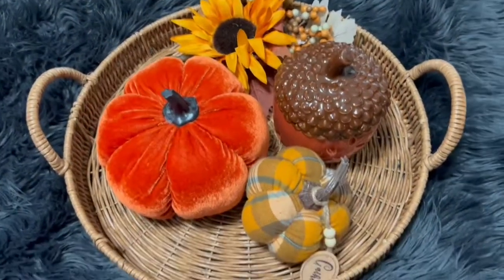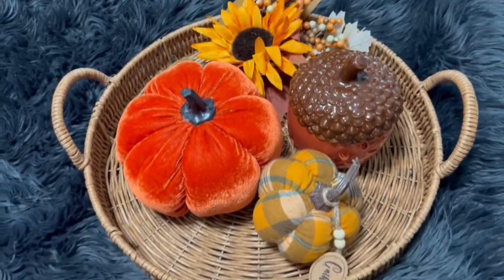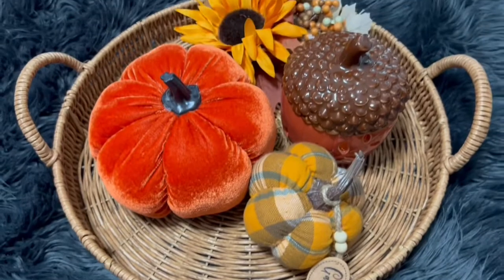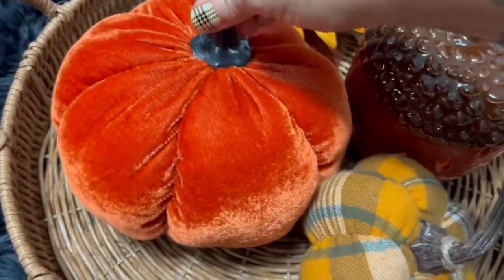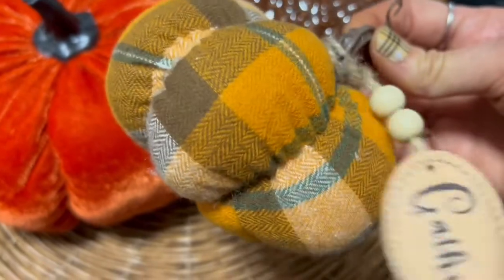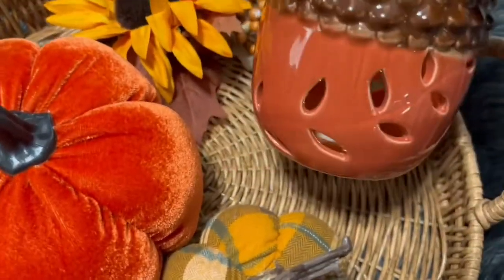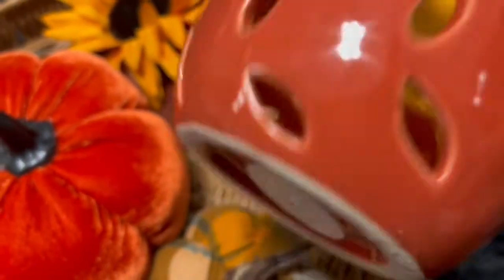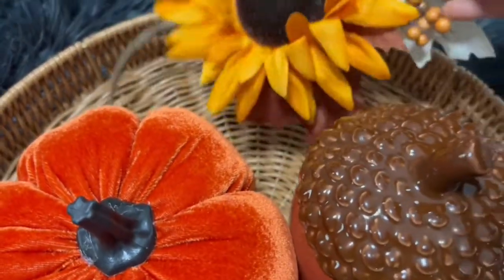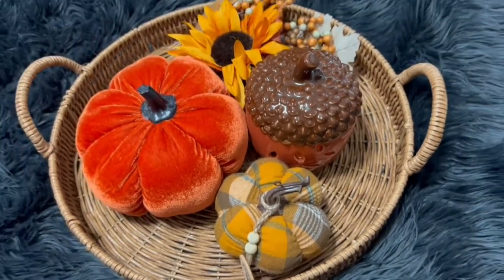I finally got one of these round wicker trays for the end of our bed. I got the tray at Old Time Pottery for $9.99 — I thought that was cheap since these trays can be pretty expensive. Everything inside I got at the Dollar General market: a beautiful burnt orange velvet pumpkin for five dollars, a cute little plaid pumpkin for about three dollars, a light-up acorn for six or seven dollars, and a pick to put in it for three dollars.